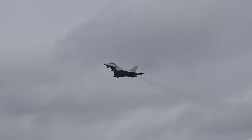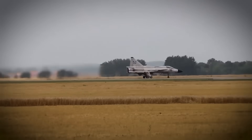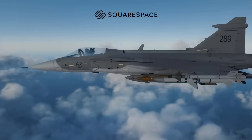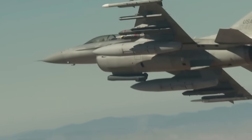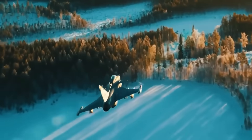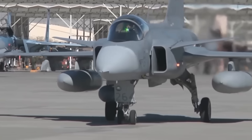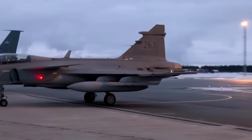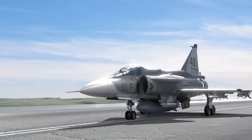Sweden constructed its own aircraft, developed its own internal systems, and created a fighter that could be maintained by a small team in the middle of nowhere — fueled up, rearmed, and relaunched within a span of 20 minutes or less. Not intended to be luxurious, it was created with protection in mind. That identity would be strengthened by the advent of a new European engine.